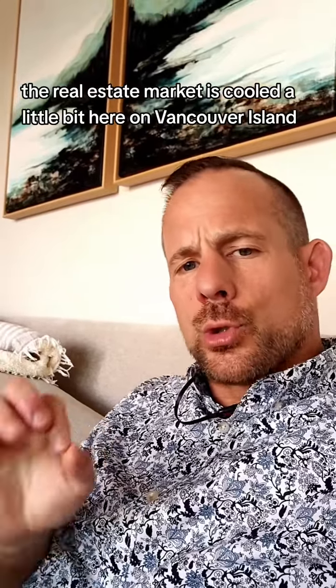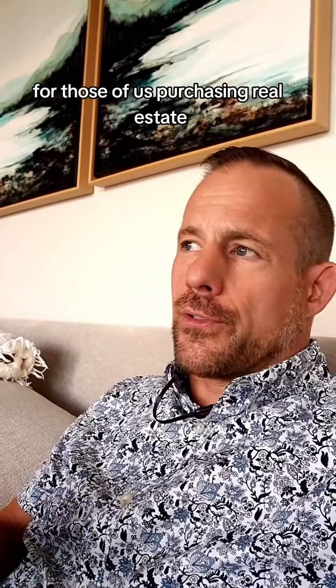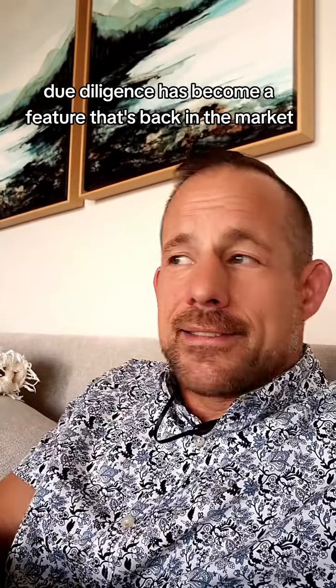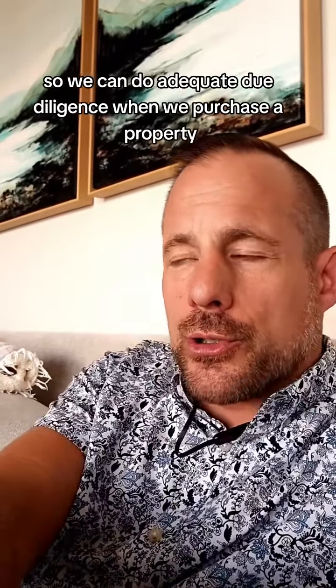Over the last 12 months, the real estate market has cooled a little bit here on Vancouver Island. The good news is, for those of us purchasing real estate, due diligence has become a feature that's back in the market — so we can do adequate due diligence when we purchase a property.